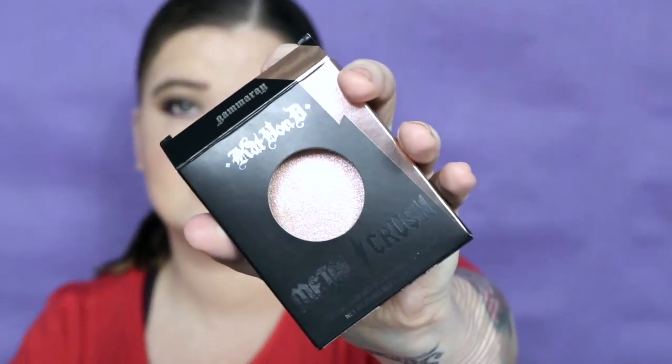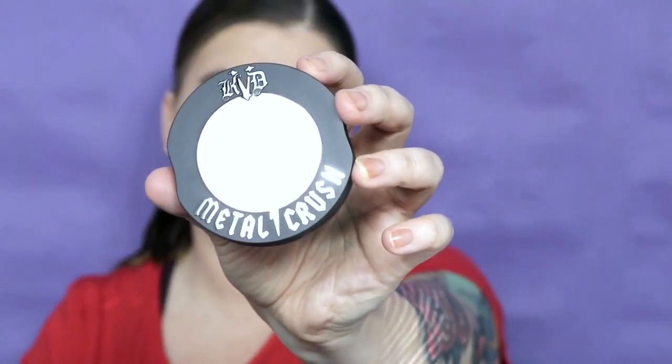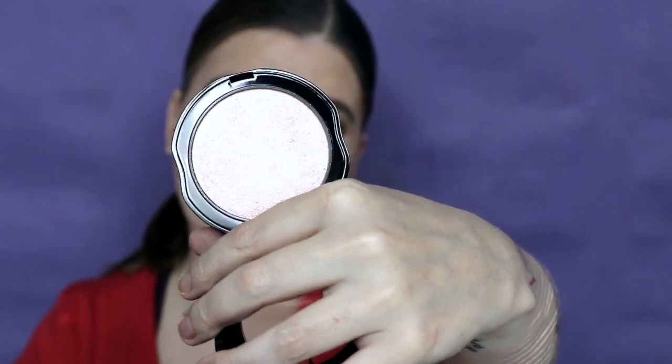Next there is a Metal Crush Extreme Highlighter in Gamma Ray. Sorry, I keep not showing you the packaging. It's very glittery — which her highlighters are. I used to have the Metal Crush Highlighting Palette and it was very glittery. It has like an orange duochrome on the bottom of the swatches. That is really pretty.